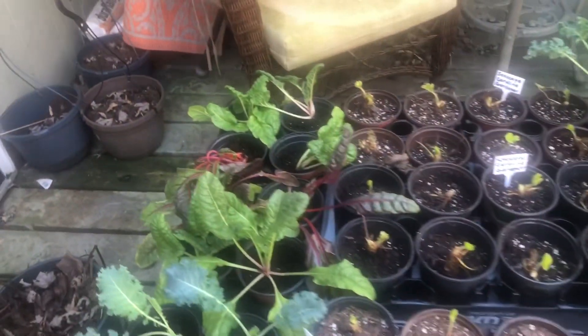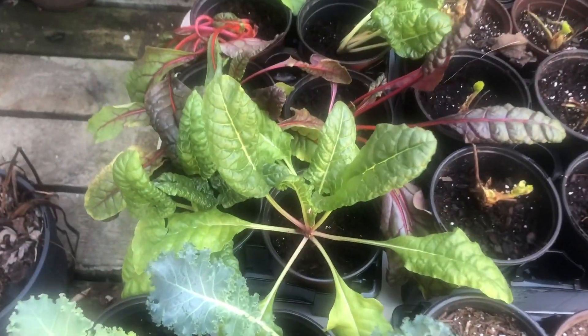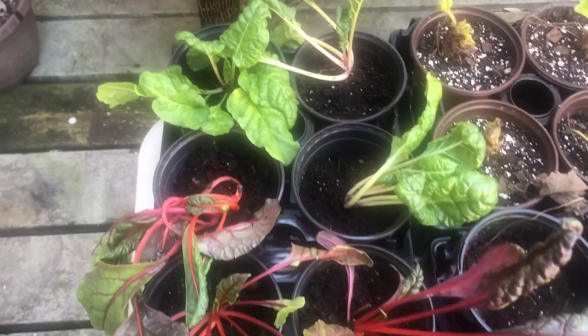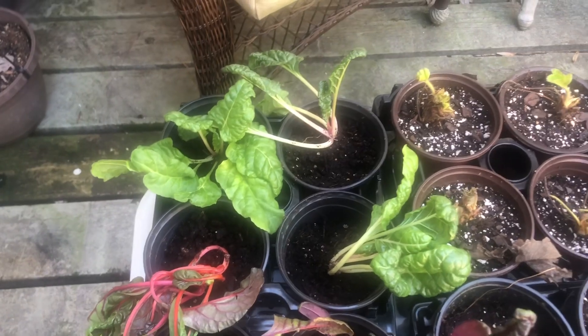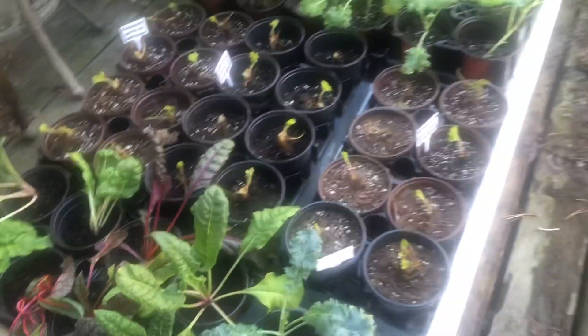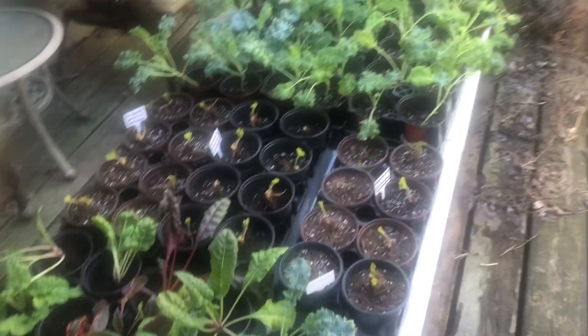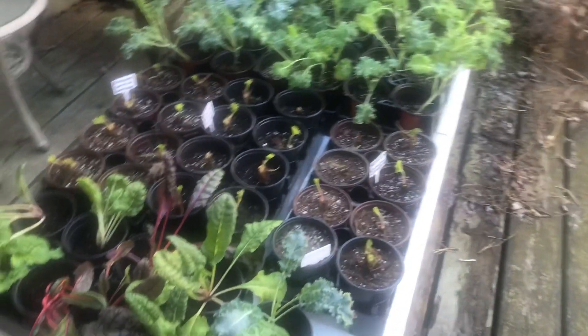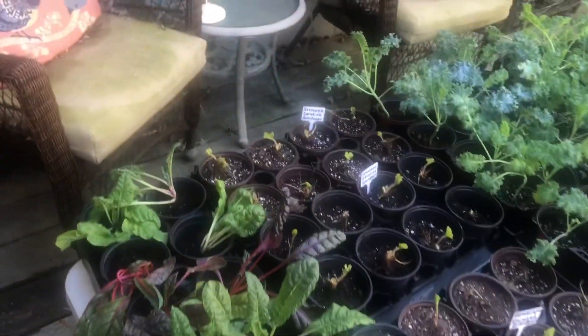Over here, this is my Swiss chard, and they were recently potted up. I have all of these out here today because the temperatures are supposed to be in the upper 40s to low 50s, and I wanted to continue the hardening off process.